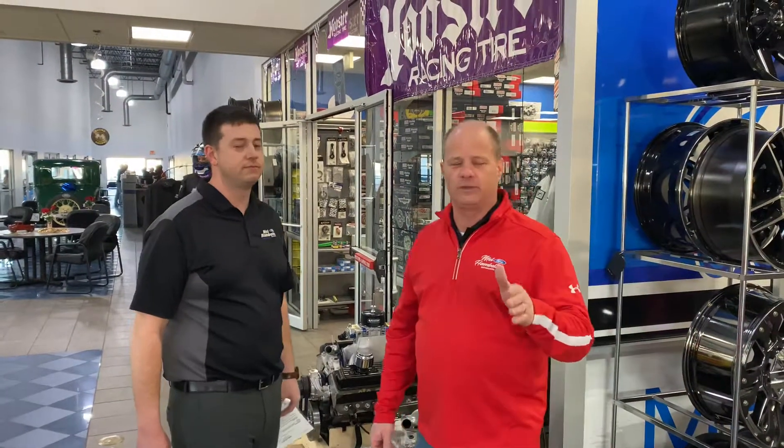Also remember, February 15th is our open house that kicks off race season. Get out here — there's going to be registration, free food, prizes and giveaways all day long. So come out February 15th for the open house here at MH Ford Racing.